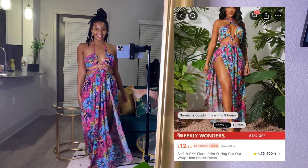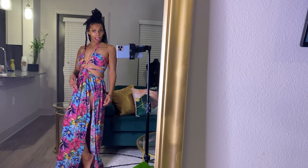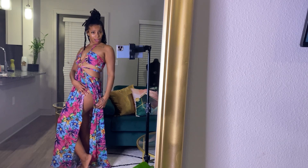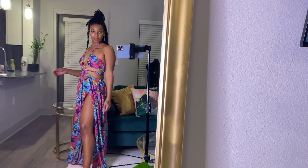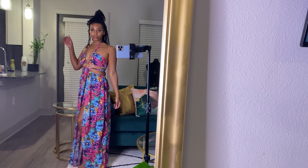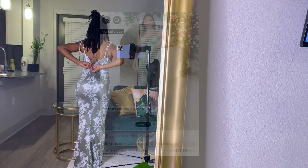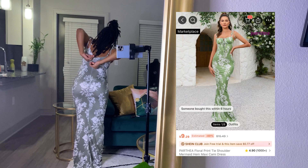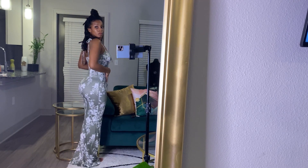Oh my gosh, this one too — I'm just so obsessed, I can't wait to actually wear these. Look how cute this is! I'm supposed to be on somebody's island, walking on the beach, watching the sunset, drinking some champagne, some rosé — you feel me?